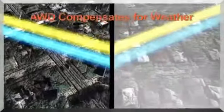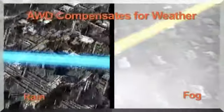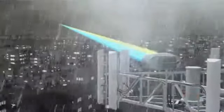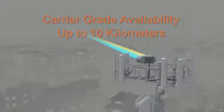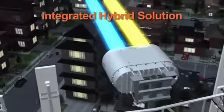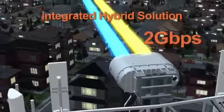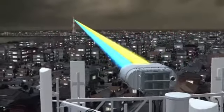AWD compensates for the impact of weather, such as rain, fog, and atmospheric scintillation. A-Optics Intellimax delivers uninterrupted operations in all weather conditions, with carrier-grade availability up to 10 kilometers. It is the first truly integrated hybrid solution delivering a 2 gigabits per second constant data rate, ensuring true fiber-like performance.